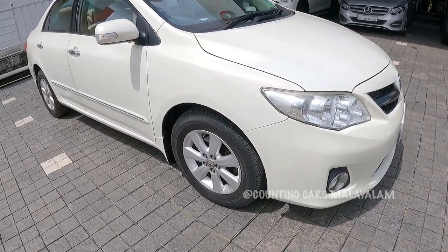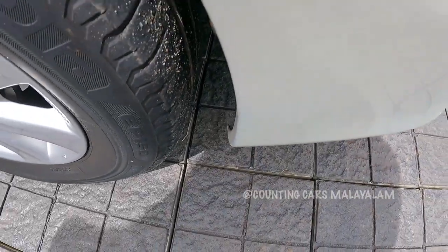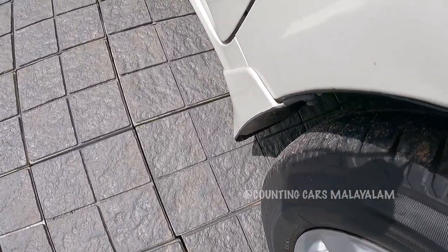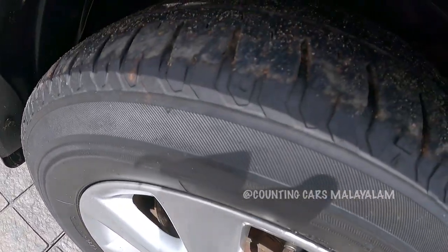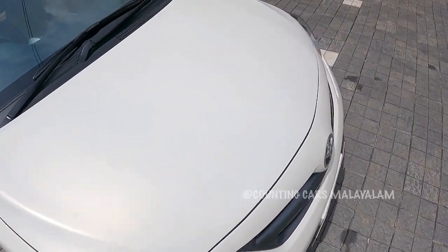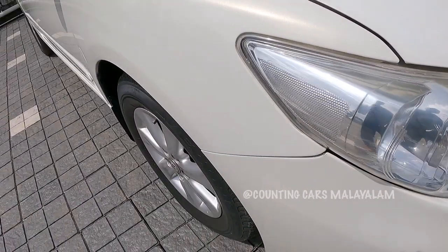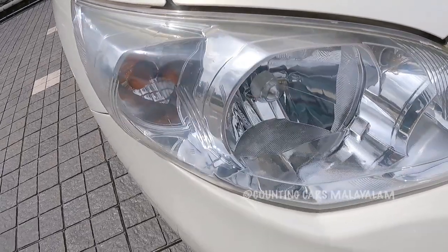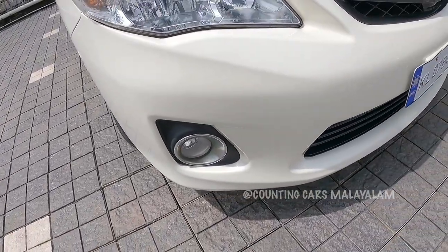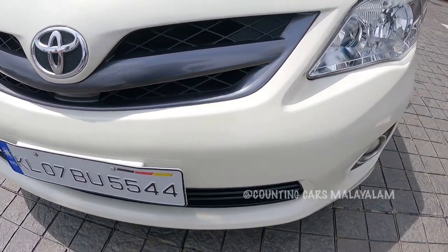Let's check the tires. We will look at the wheel arches and tire condition. These are grip tires. Here are the headlamps — let's have a look. You can also see the headlamps and the front bumper. The bumpers are in good condition at the front.